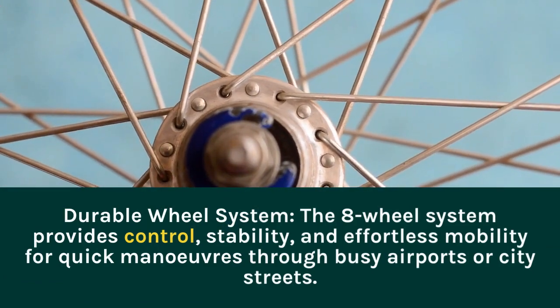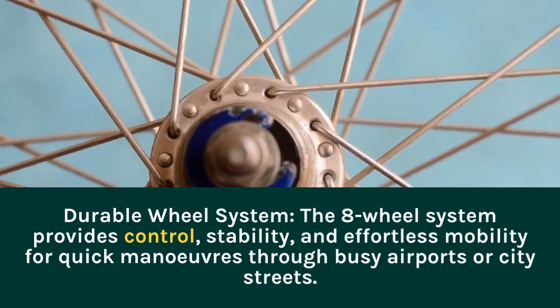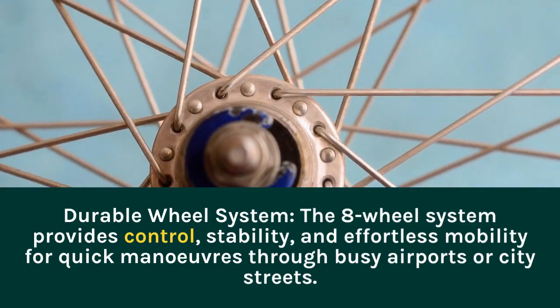Durable Wheel System. The 8-wheel system provides control, stability, and effortless mobility for quick maneuvers through busy airports or city streets.